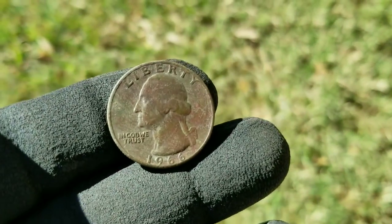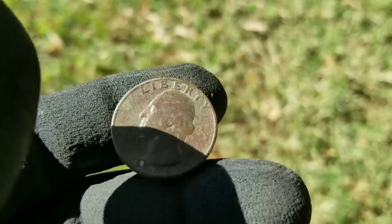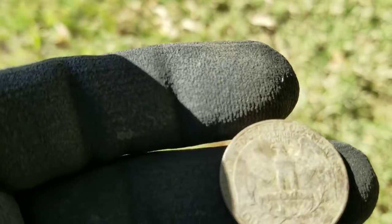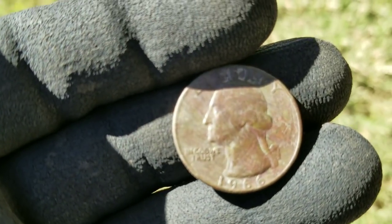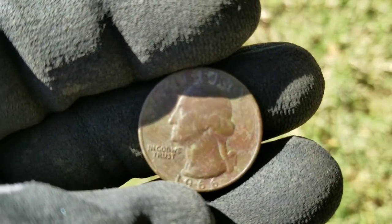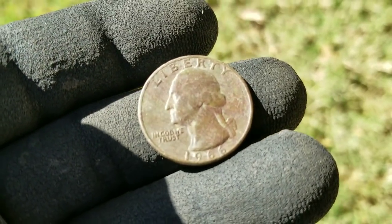Back again. Heartbreaker — 66. Missed it by two years. Sorry about the wind noise guys, the wind's picking up. But it sure sounded good too — I thought I had a silver. See you on the next good target.